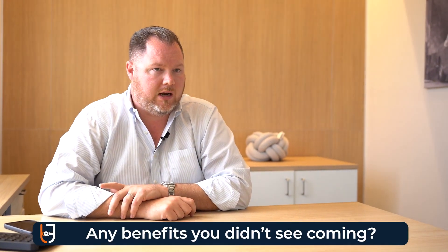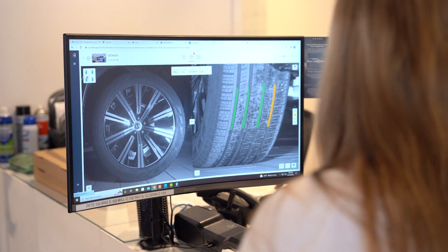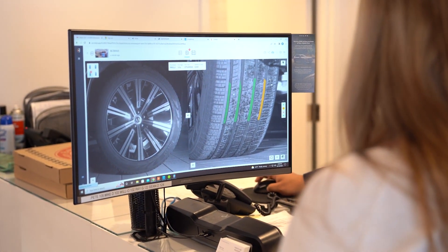When we first got it, we didn't know that alignments were on the horizon. Now with the alignment checker telling us the different tread depths of each individual tread, our alignments have been heavily impacted. We're doing more alignments than we ever had before.